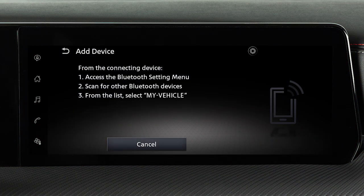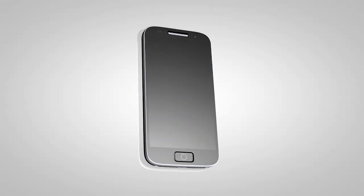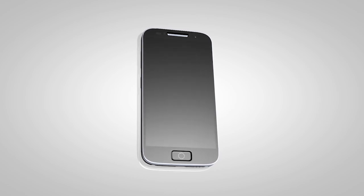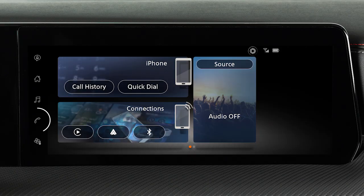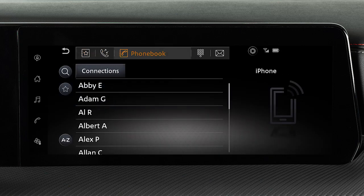When you connect a compatible phone to the system, its phone book entries will begin transferring to the vehicle automatically. The transfer time varies by phone model and depends on the size of the handset phone book. Touch this key to view the entries in the phone book, and touch an entry to dial.